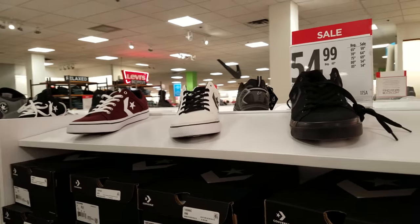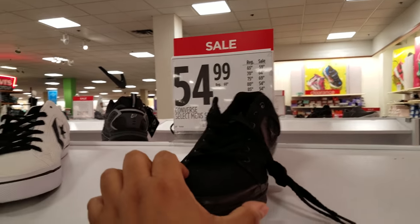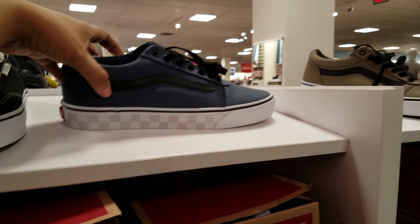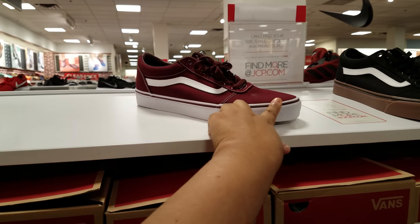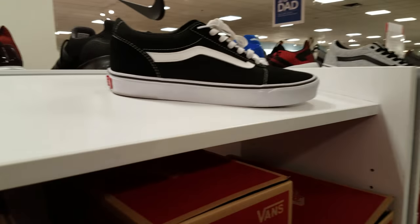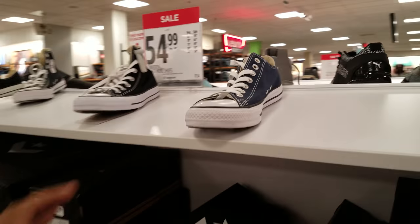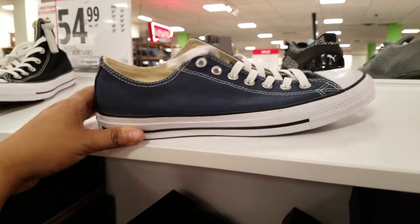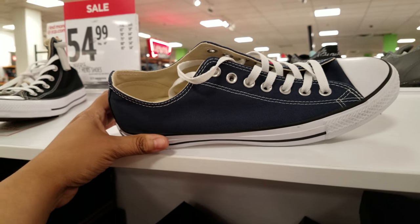Looks like we got some Converse starting at $55 and then it goes down from there. Look at these ones - I like these for me, they're different and cute. I am a tiny person, so I sometimes shop in the boys' section. They do have the Chucks at $54, but you can find a lot of Chucks at Ross or TJ Maxx for $25 to $30.